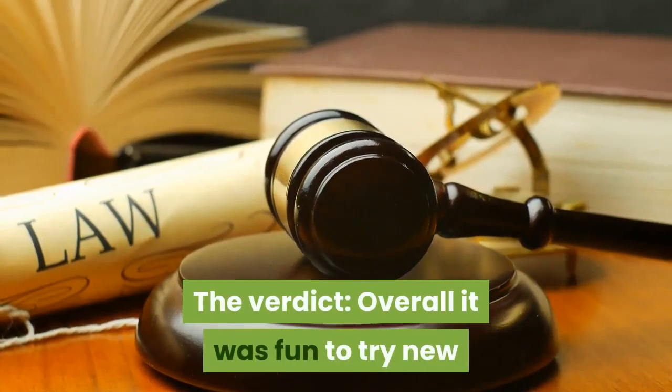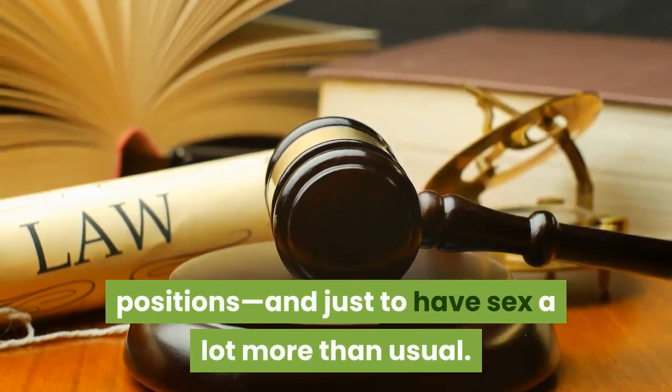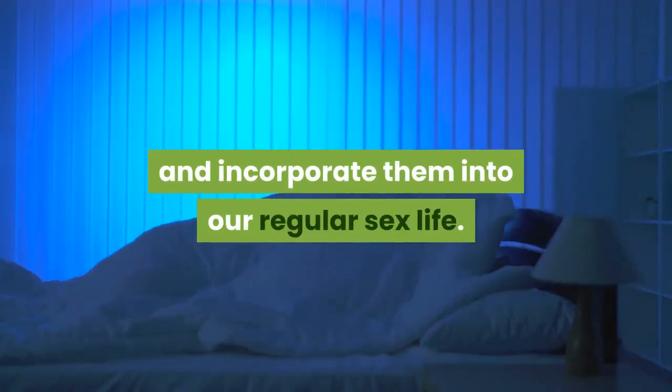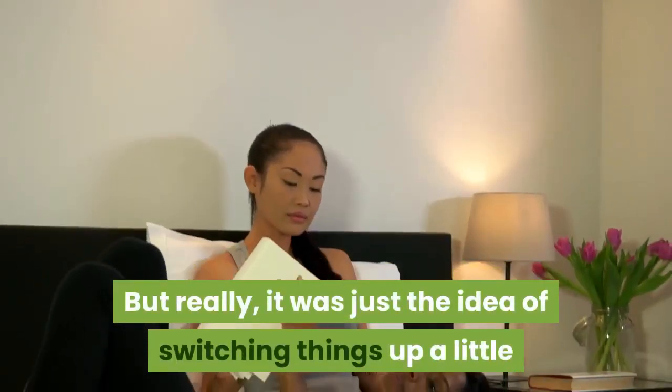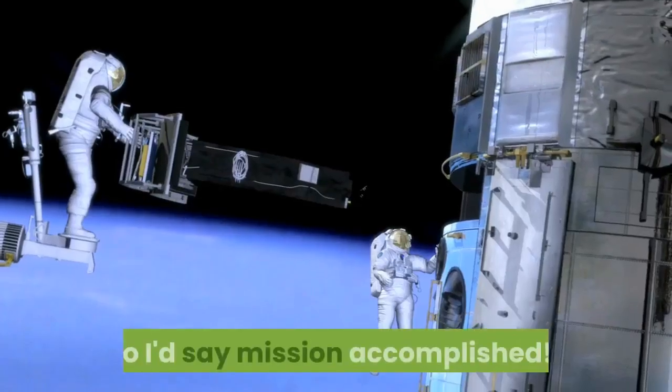The verdict: overall it was fun to try new positions, and just to have sex a lot more than usual. We'll probably take a few of these and incorporate them into our regular sex life. But really, it was just the idea of switching things up a little that helped to make sex feel new again. So I'd say mission accomplished.